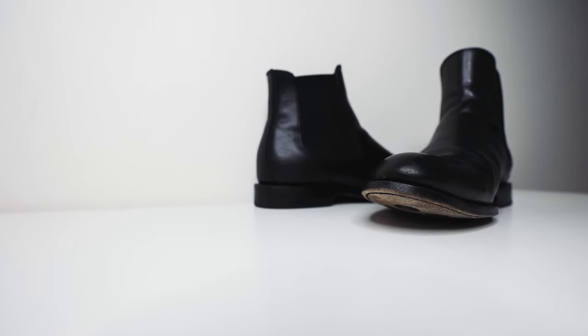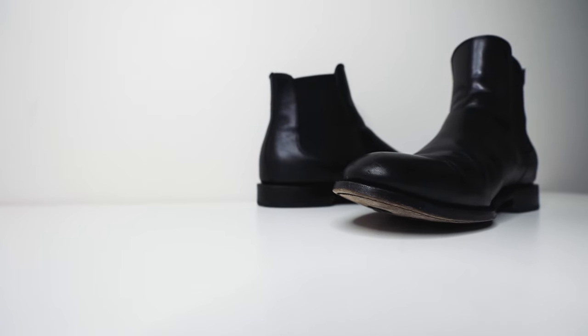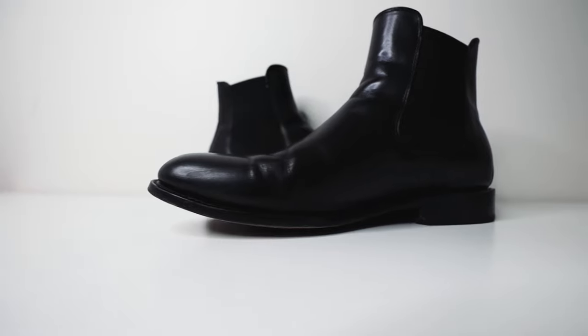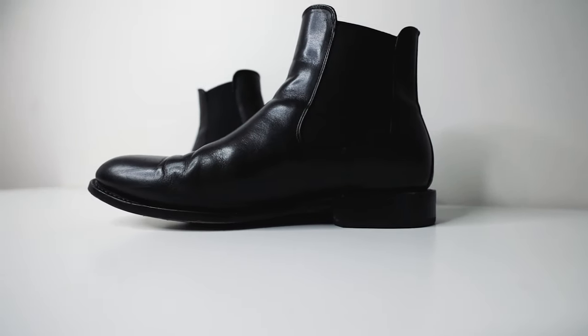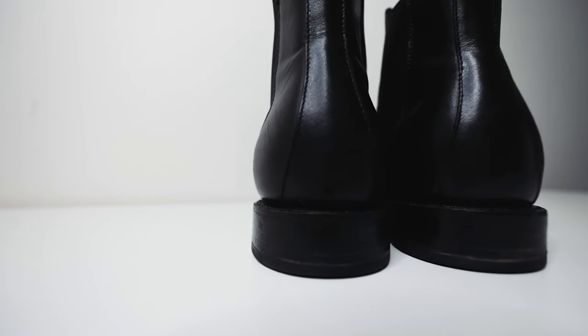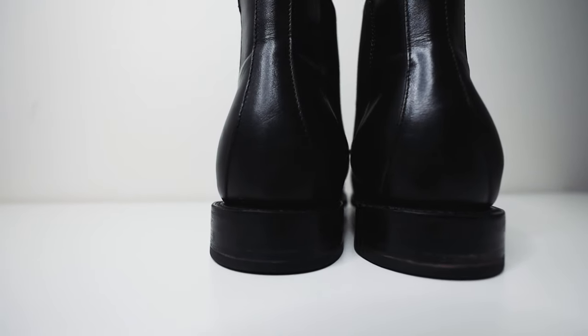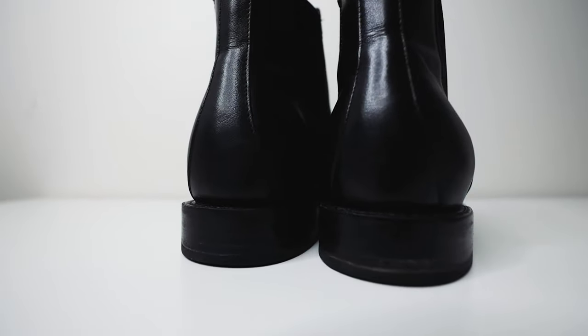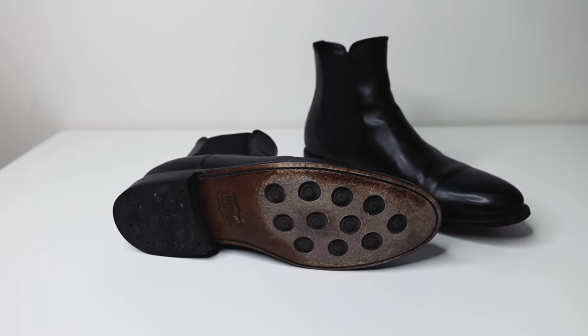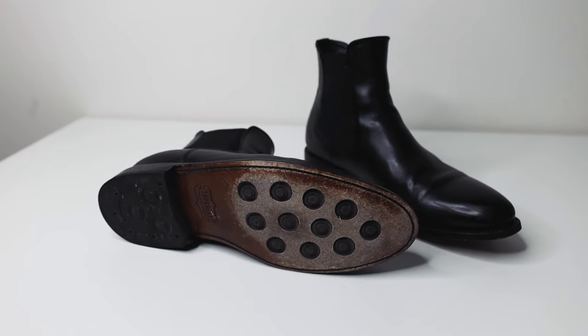Some of the product features of this boot: the black full-grain leather with a hand-burnished finish, Goodyear welt construction, full glove leather interior lining, antimicrobial shock-absorbing insole, cork bending midsole, leather outsole with TPU studs for traction, and it's handcrafted with integrity.